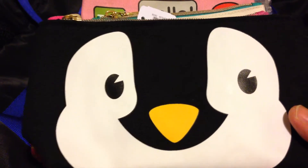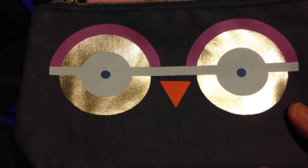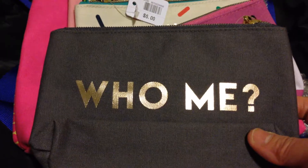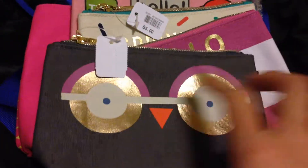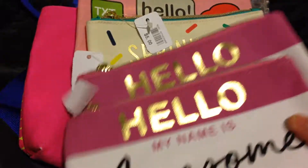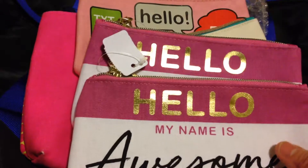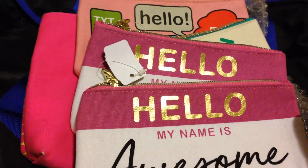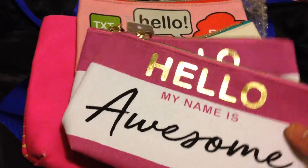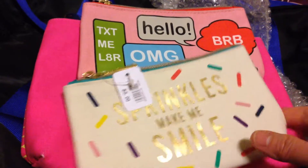I also got their owl pouch — I think it's an owl with big eyes and at the back it says 'Who Me?' The next one says 'Hello My Name Is Awesome.' I got two of this design because I needed more pouches and I didn't see anything else I liked, so I went with two of this one.